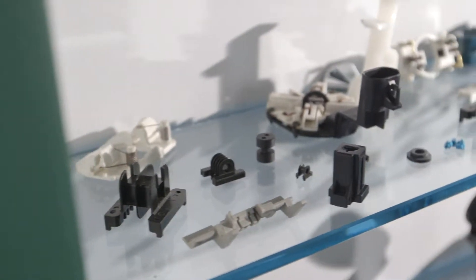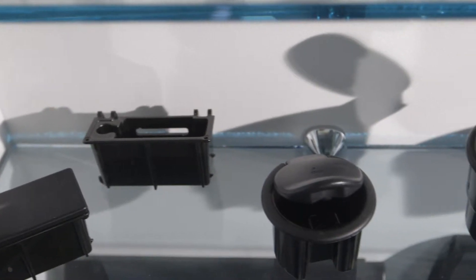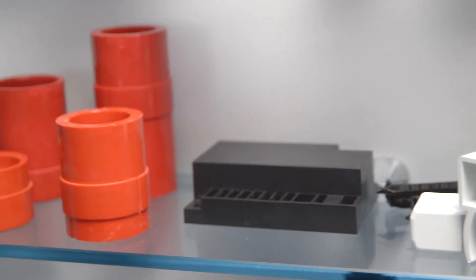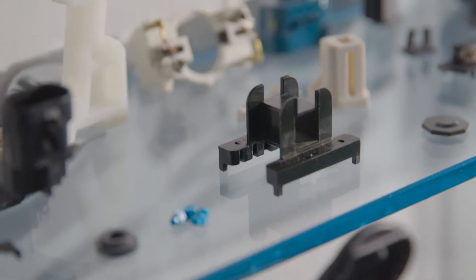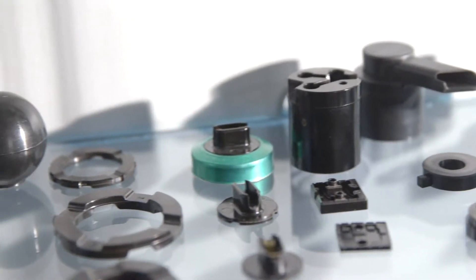Geared toward medium to long production runs, Woodland Plastics can manufacture components in mold sizes of up to 28 inches long by 40 inches wide by 28 inches tall, with one or multiple cavities and a tolerance range of two thousandths to six thousandths per inch.